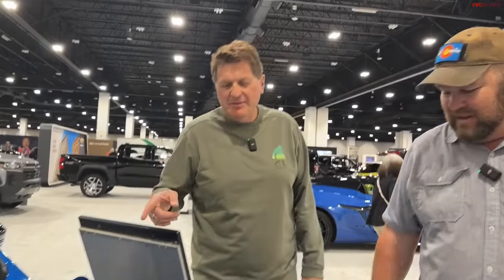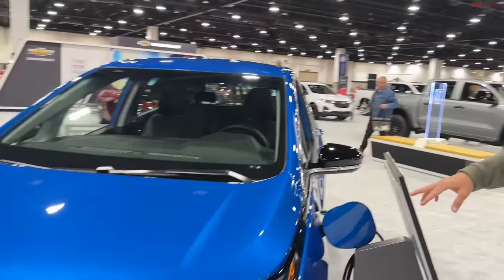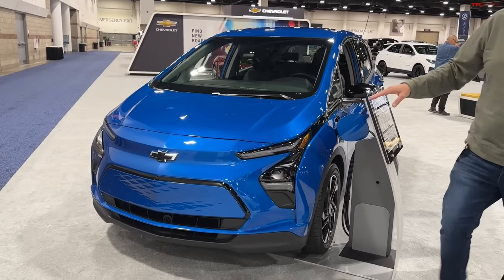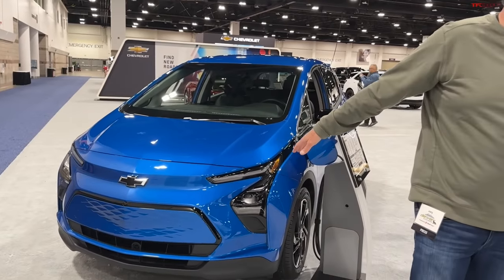We just did a video — I call it the world's toughest EV range test. We took the Bolt and compared it to the Tesla Model 3, the Kia EV6 GT, and the Volvo XC40 Recharge. We took them over four mountain passes. And this car — the Bolt — won. We bought ours for $28,000, and it qualified for a $10,000 credit: $7,500 federal and $2,500 state. So this could be a $17,000 electric car depending on your tax bracket.